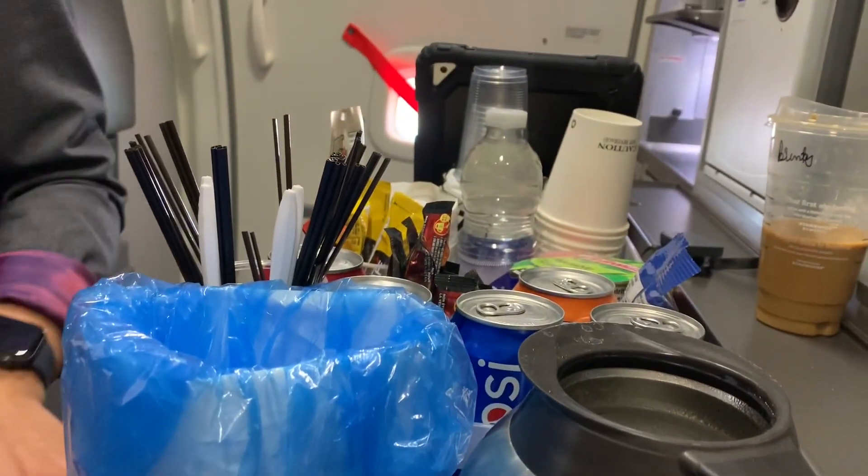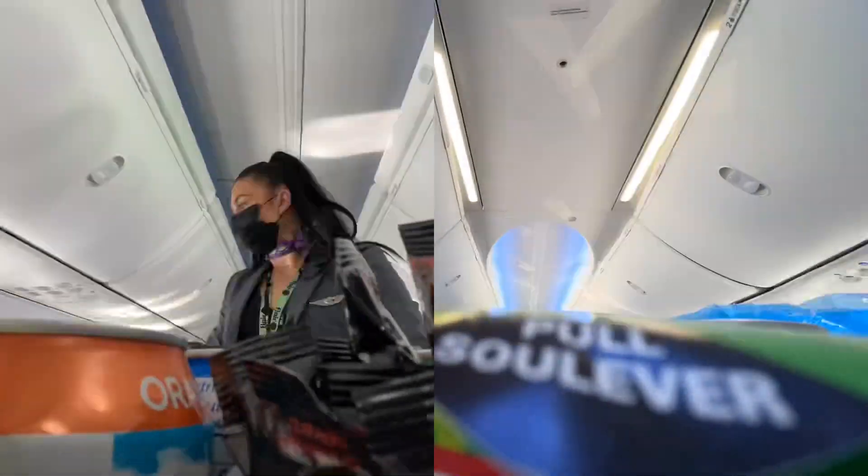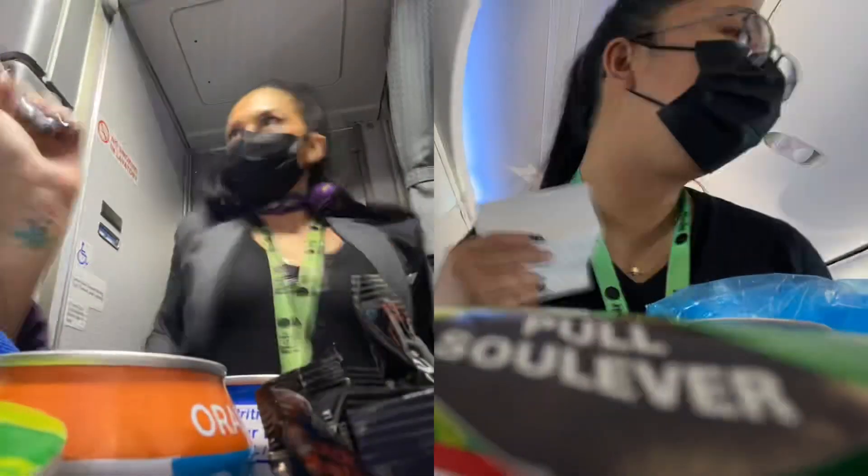Once we're up in the air and it's safe to do so, we prepare the trolley for service and we also make our topper. One person will be taking the payments and one person will be preparing the purchased items.